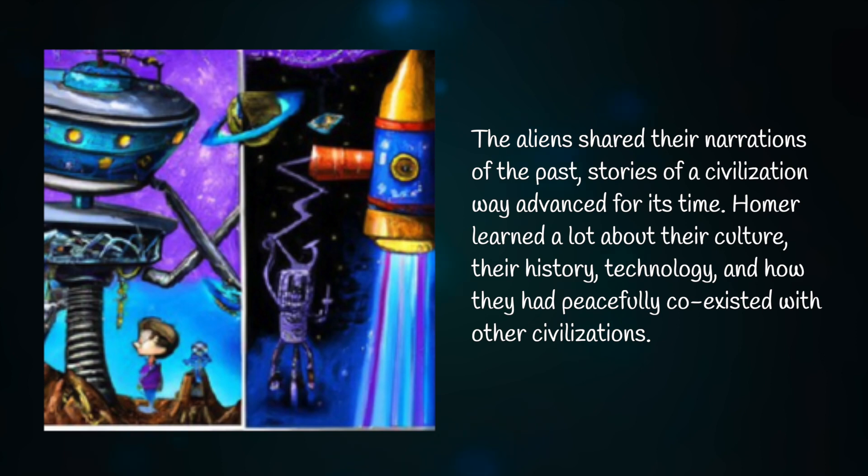The aliens shared their narrations of the past — stories of a civilization way advanced for its time. Homer learned a lot about their culture, their history, their technology, and how they had peacefully co-existed with other civilizations.